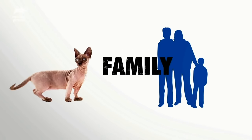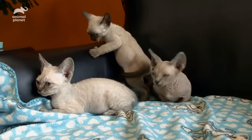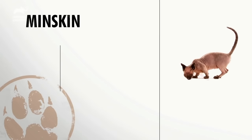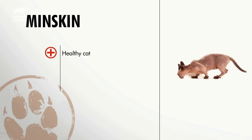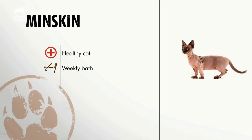The Minskin makes a good family pet — after all, they're everyone's friend. The Minskin not only gets along great with other cats and dogs, but also with people and especially children. So overall, the Minskin is a pretty healthy cat, and you need to bathe them regularly to keep their skin clean and oil-free.